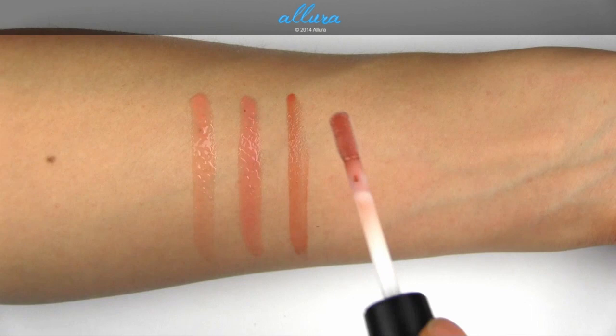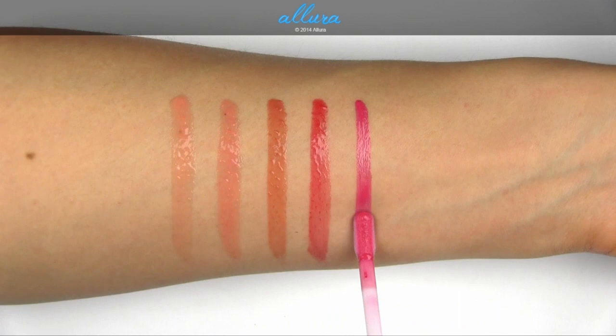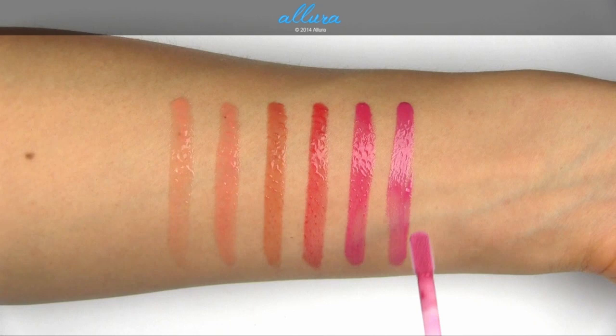Wake Up is a mid-toned red with light frost. New Love is a mid-toned berry cream. And Vibrant Vibe is a bright fuchsia cream.